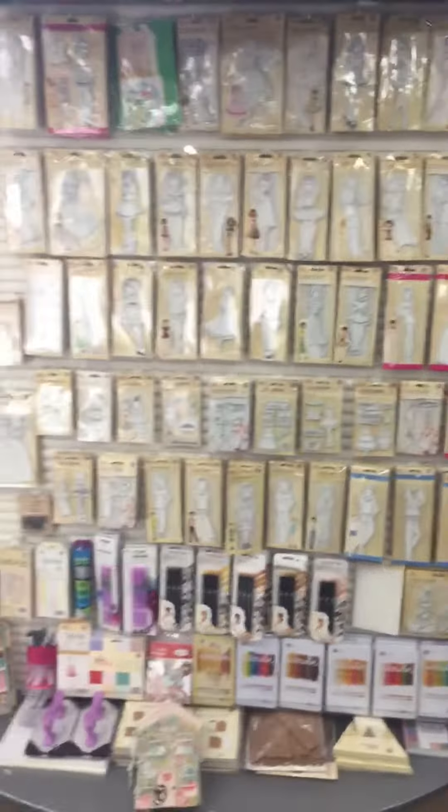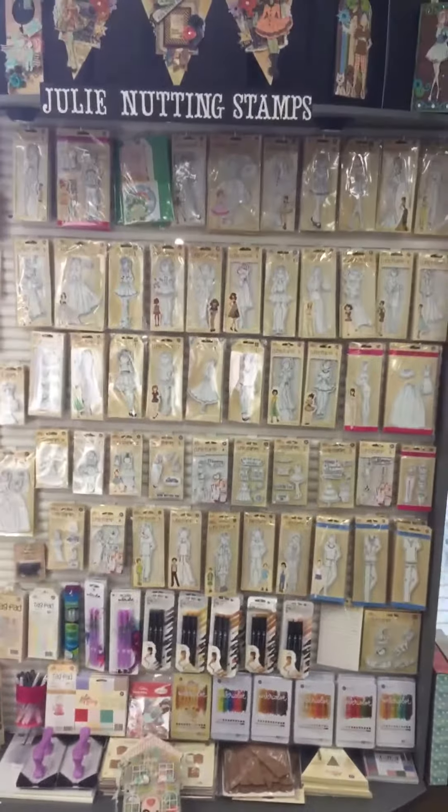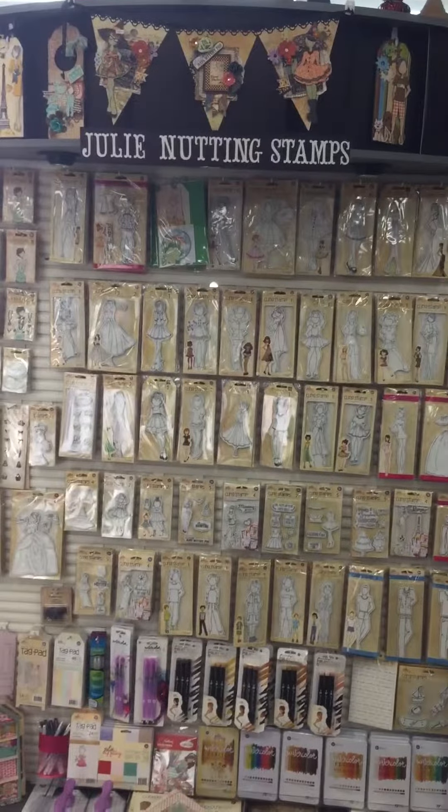I just wanted to give you a little preview of what we have. This is our Julie Nutting display here. Thank you so much.